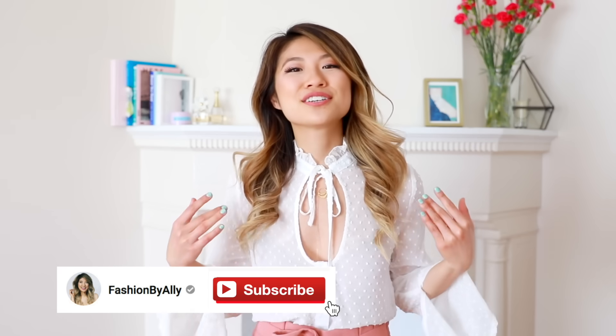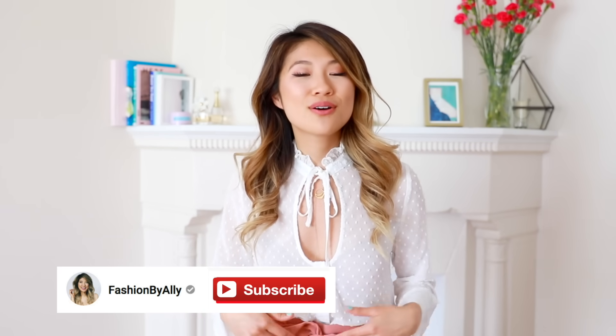Be sure to follow me on Instagram to enter this month's giveaway. Don't forget to click on that notification bell so you never miss out on any of my videos. Without further ado, let's get started!